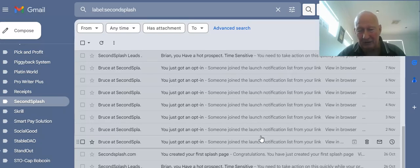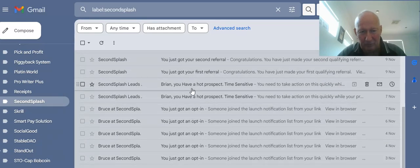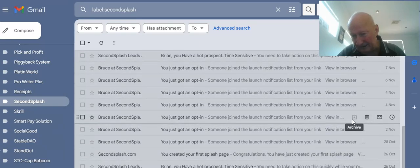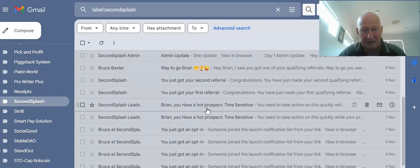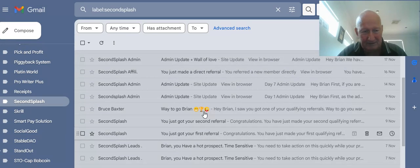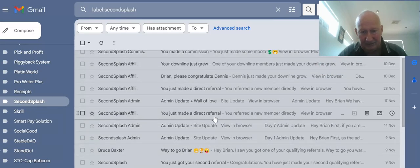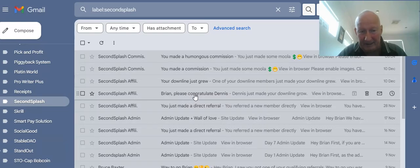You get notifications when you get opt-ins and more hot prospects. Here's my first and second referral — actually, looking at these dates, I've actually been in probably about six weeks, so a bit longer than I thought. I got my first and second referral fairly quickly. And then one of my qualifying referrals has also started their line. There are direct referrals and information about when my downline grows as well. You can also contact them and congratulate them.